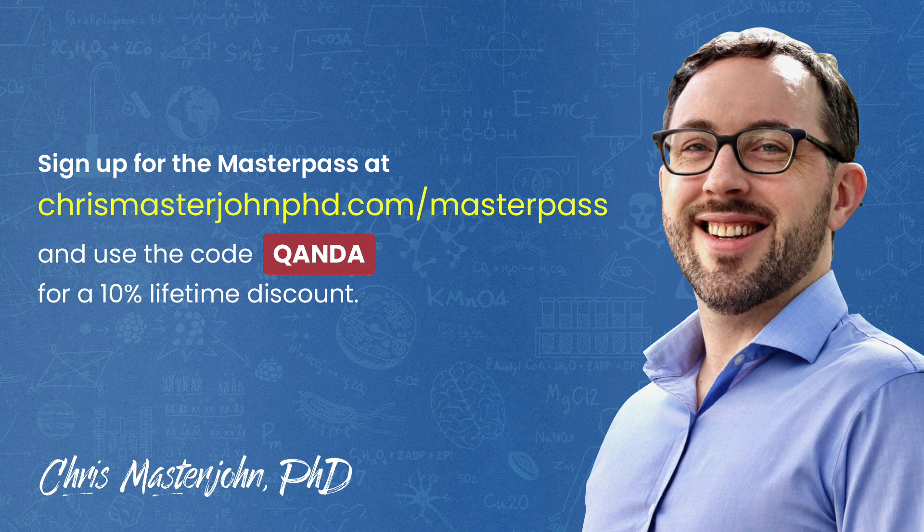This episode was part of a Q&A for members of the CMJ Master Pass, where monthly private Zoom Q&A sessions are held for members. The Master Pass also serves as a buyer's club with exclusive and massive discounts on premium foods and health products, including pasture-raised and wild meat and seafood, supplements, sleep accessories, water filters, phototherapy devices, and much more. If you'd like to participate in these Q&A's, you can join the Master Pass at chrismasterjohnphd.com/masterpass and use the code QANDA for a 10% lifetime discount.